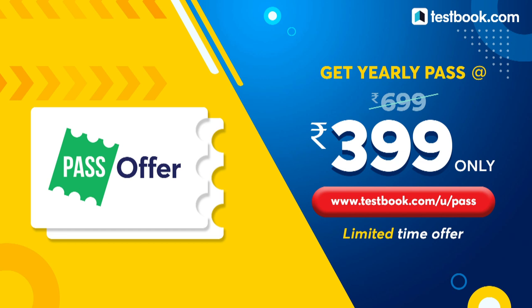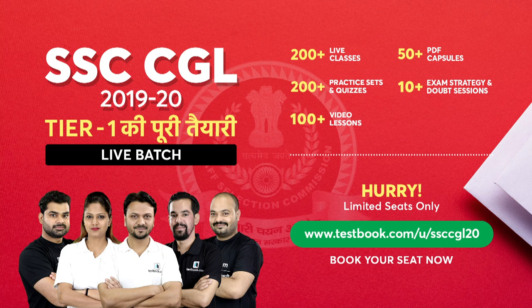We have also launched our SSC CGL 2019-20 batch for Tier 1 complete preparation. This live batch includes 200+ live classes, 200+ practice sets and quizzes, 100+ video lessons, and 50+ PDF capsules, along with exam strategy and doubt sessions. Hurry — limited seats only.